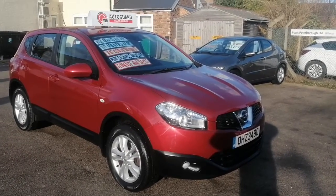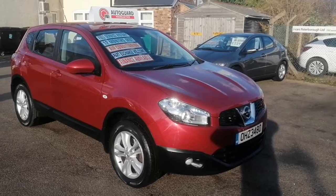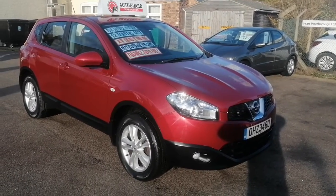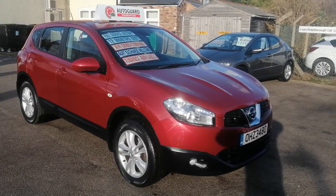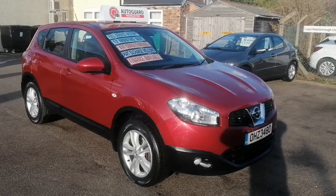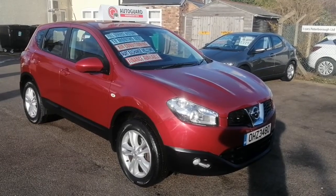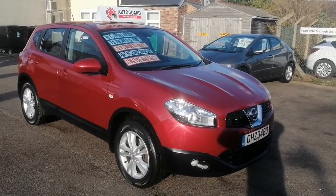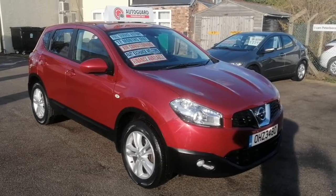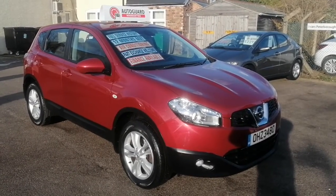Hi, this is Ian from iCars in Peterborough. Just going to do a quick 360 video appraisal of this beautiful Nissan Qashqai Acenta. It's a 2011 1.6 with 87,000 miles. Just going to go around the vehicle quickly to show you a quick appreciation of what the car is like before you turn up.